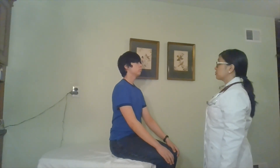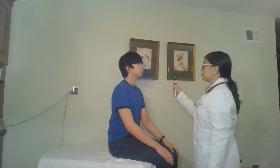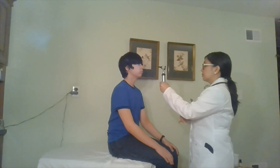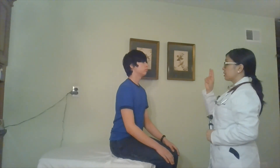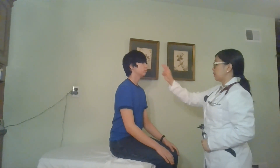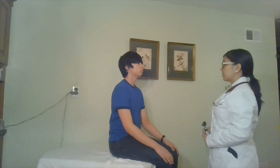Next, I'm going to assess pupillary reaction and accommodation. If you can look at my finger — I'm going to bring this closer to you. Pupils are equal, they're round, reactive to light and accommodation.